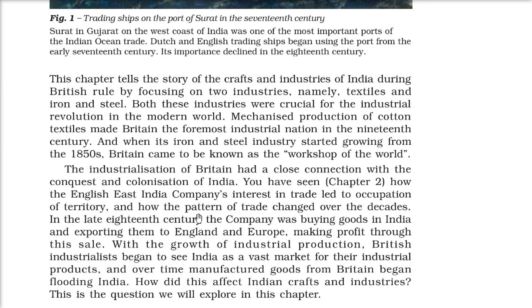The East India Company's interest in trade led to occupation of territory, and the pattern of trade changed. In the late 18th century the company was buying goods in India and exporting them to England and Europe, making good profit. But with industrial production, British industrialists began to see India as a big market for their industrial products, and manufactured goods from Britain began flooding India. How this affected crafts and industries is what we are going to explore.